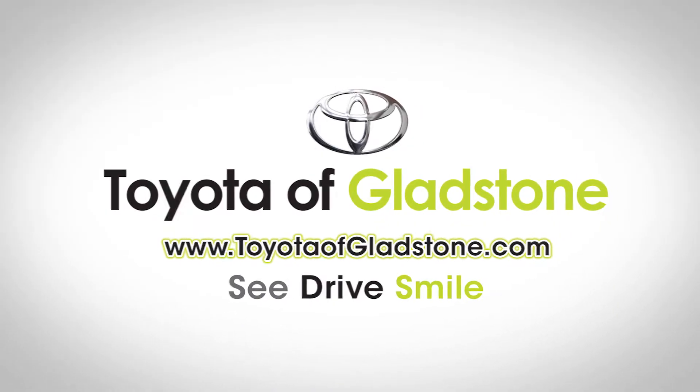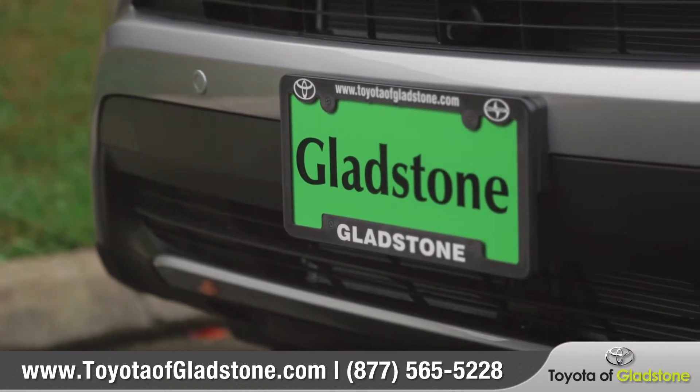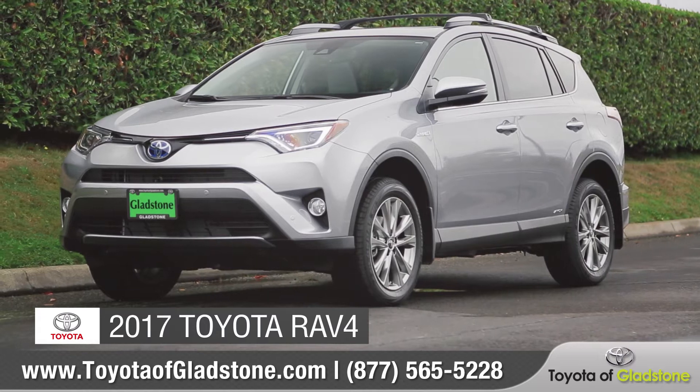At Toyota of Gladstone, we aim to give all of our customers a great experience both in-store and online. Today we'd like to talk about the 2017 Toyota RAV4.